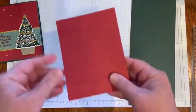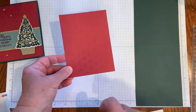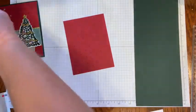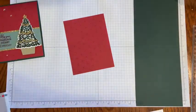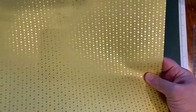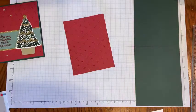I have an evening evergreen base that measures 11 by 4¼ and I've scored it at 5½. I have a piece of the cherry cobbler from the Festive Foils specialty paper — I just love this specialty paper, it's just gorgeous. It also has a gold piece as well as soft succulent.